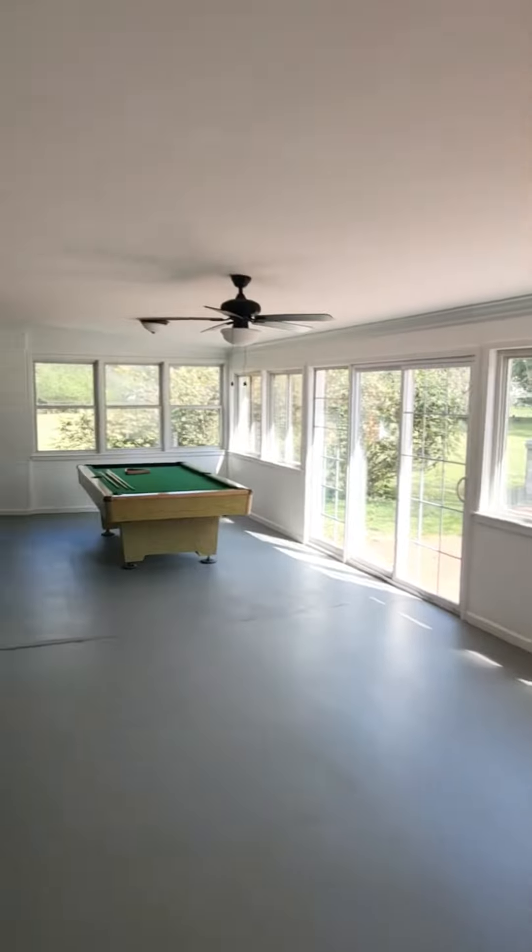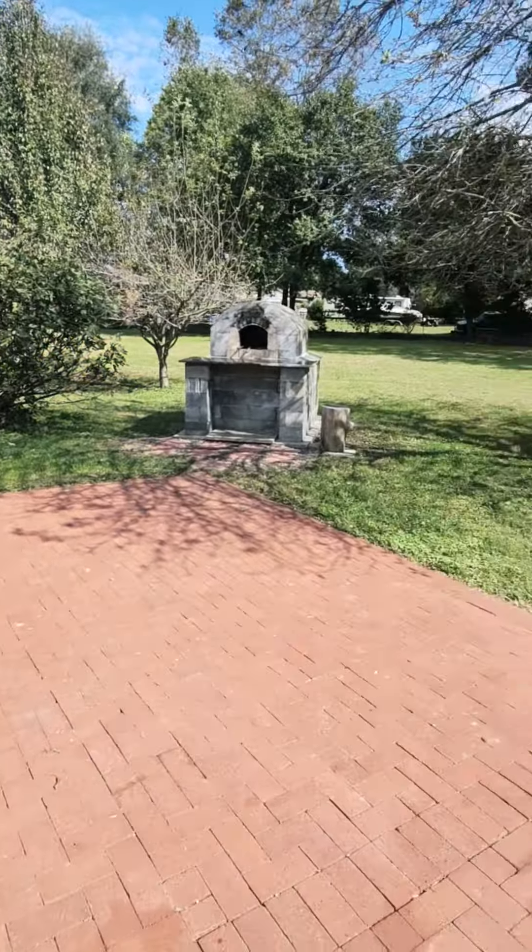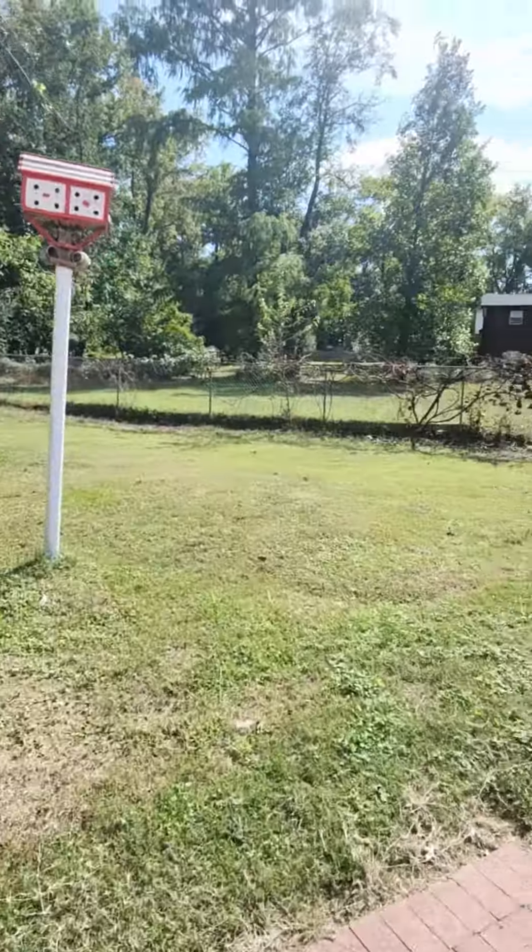Back here you have a fully enclosed sunroom. Back here you can see how large the property is — it's actually made up of three standard lots in this community.